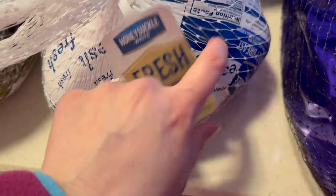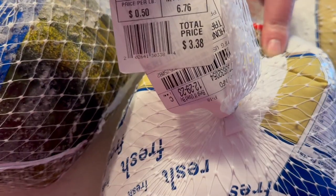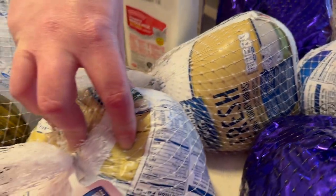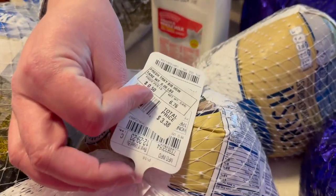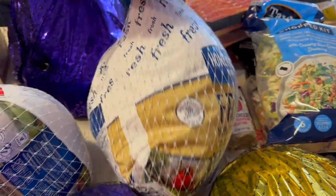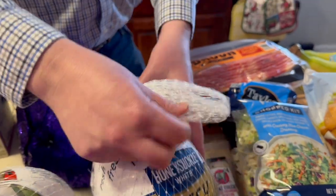They also had fresh turkey breasts with bones at 50 cents a pound. We like the turkey breast better than the rest of the turkey typically, so we went ahead and bought some. This one was $3.38, this one was $3.00, and this one was $3.07 — these two were just over six pounds.